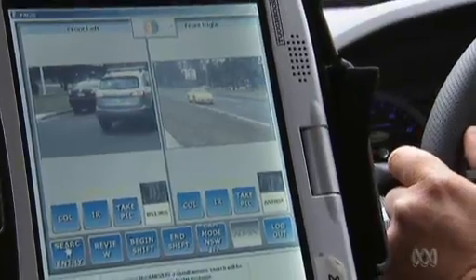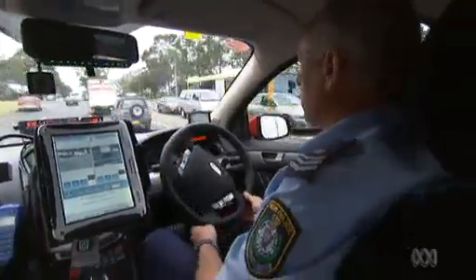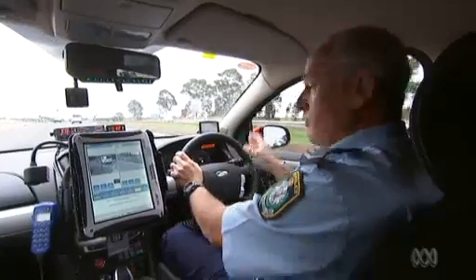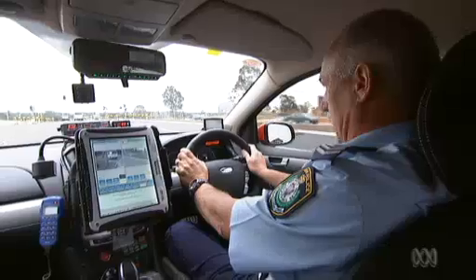New South Wales Police Highway Patrolman Sergeant Matt Rees agreed to demonstrate to us the technology's astonishing capabilities. I can tell that it's hit on an unregistered car without even looking at the screen because I can hear the tone. It's different to stolen cars and cars with warnings.